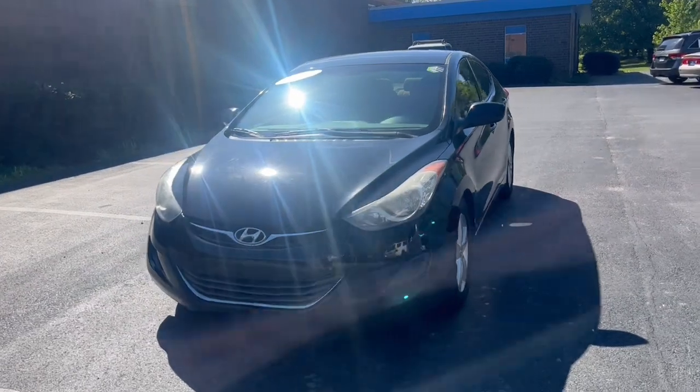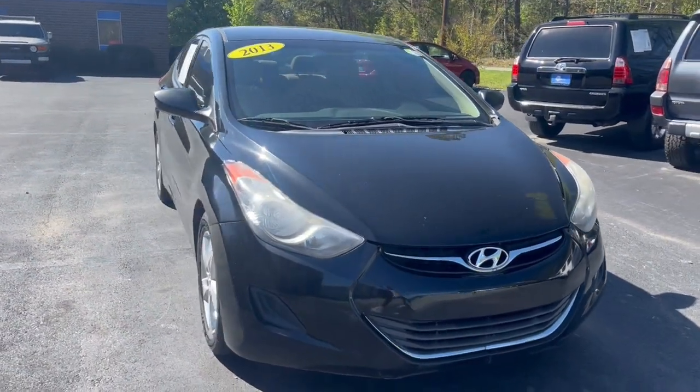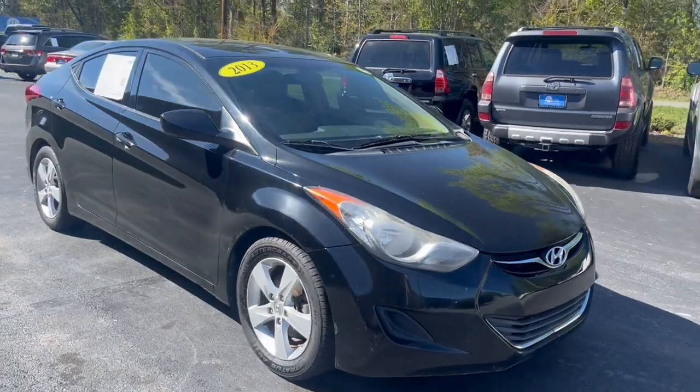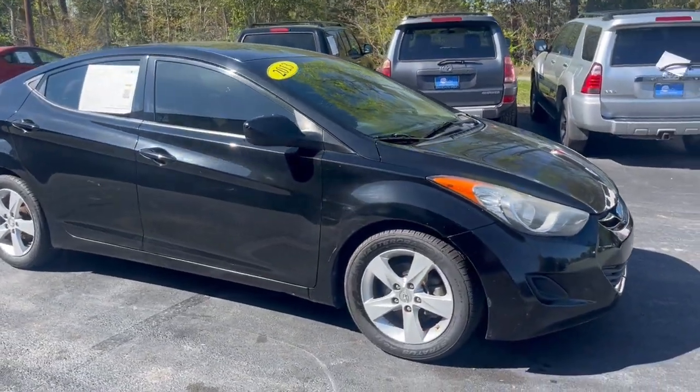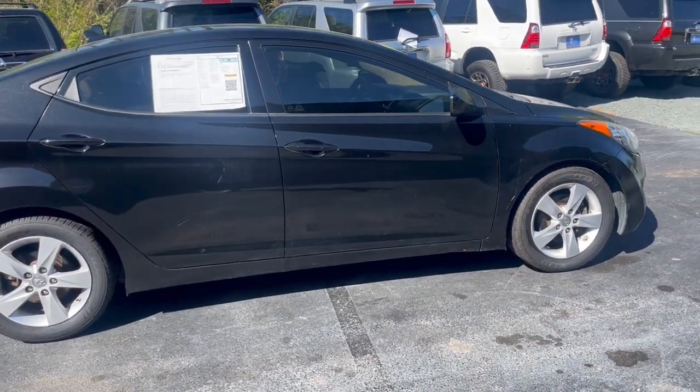Here we have a 2013 Hyundai Elantra GLS sedan, four-door, front-wheel drive automatic. This is a four-cylinder vehicle, PZEV.